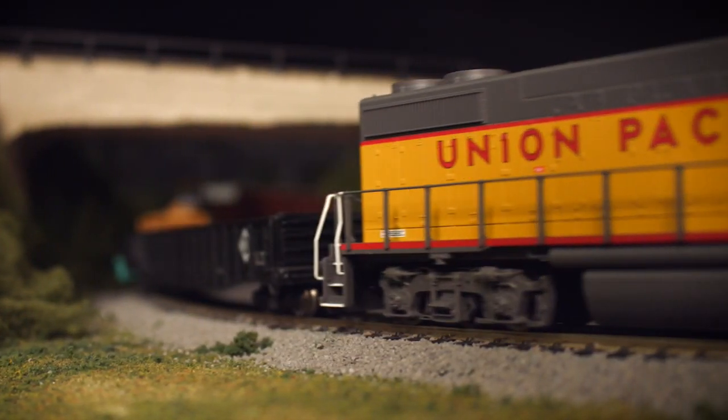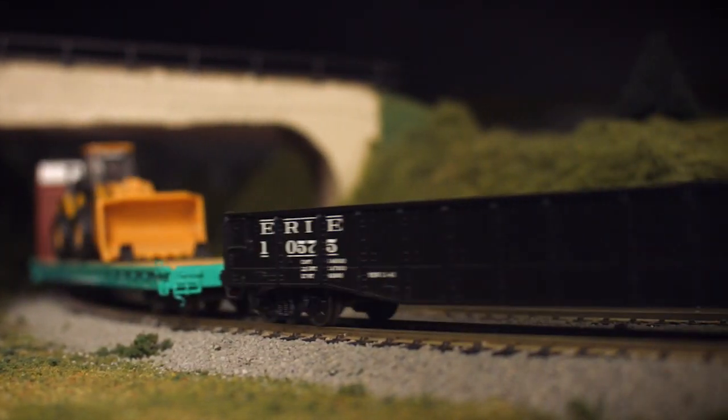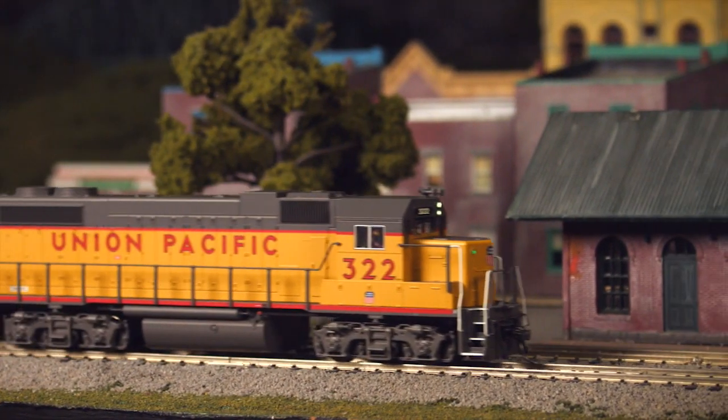Adding to the performance is a die-cast chassis, designed to help keep the locomotive weighted and in contact with the rails at all times.